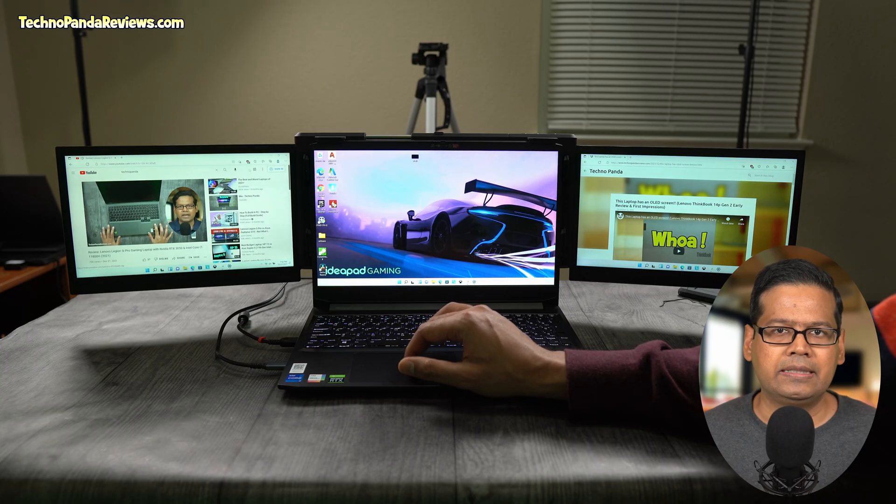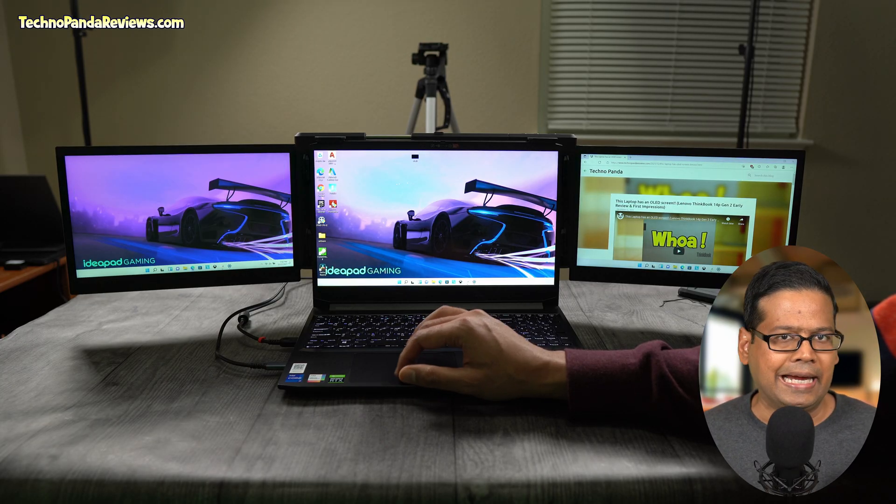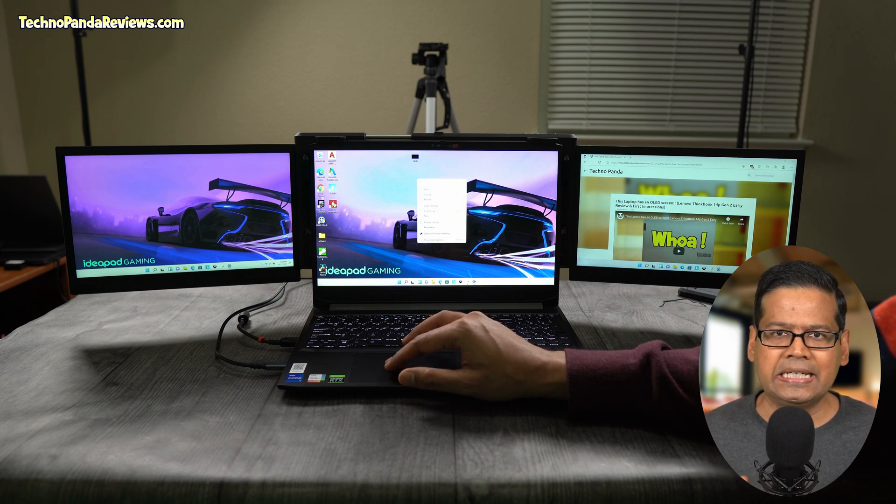Since all 3 screens reside in my line of sight, the end result is a very intuitive, almost meditative kind of work experience. But before I go any further, let me take a step back and talk about the history of this product.